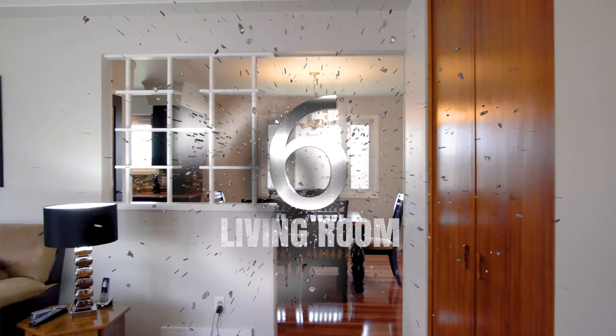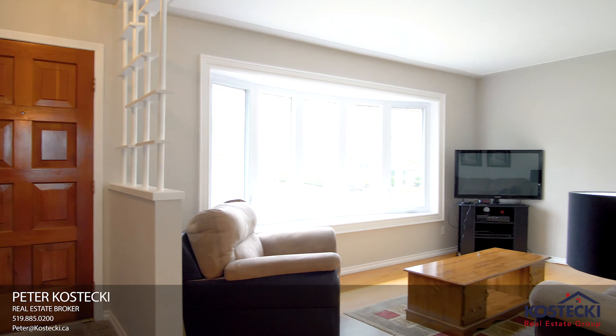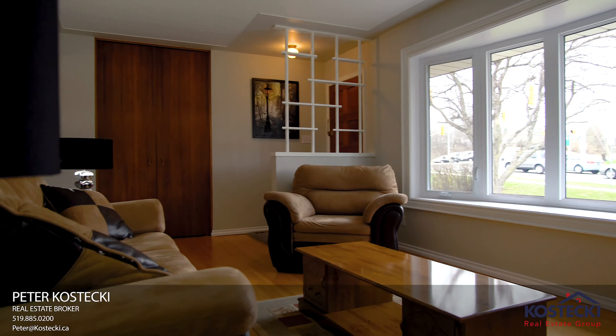Number six: the living room. Entertain friends and family in this bright living room, which boasts an expansive bay window.